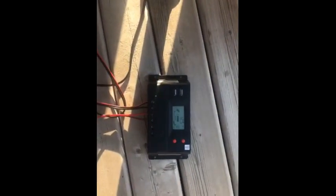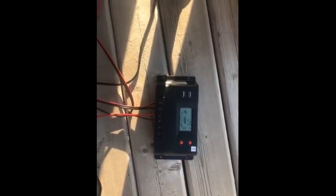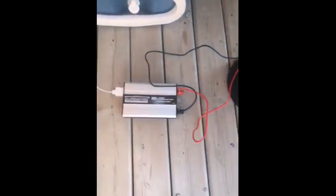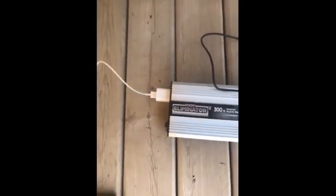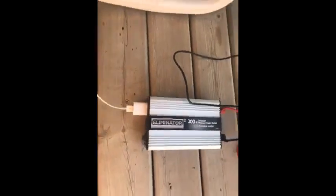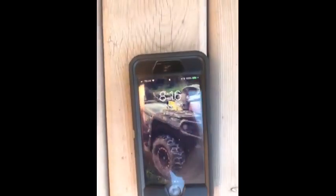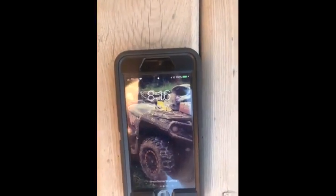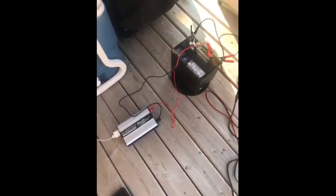We've got our panel here — it shows that it's charging — and I've also got my inverter hooked up so that we can use the cell phone charger, which I've got hooked up here. I'm just going to go ahead and turn that on. We got some power there and it shows that this cell phone is 100% charged already, but it is charging the cell phone, so it definitely works great. Yeah, there are lots of applications I can use for this.